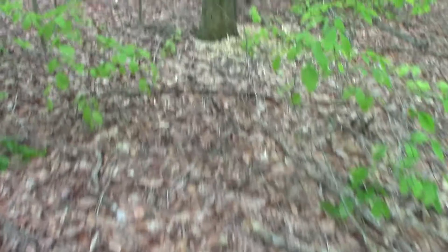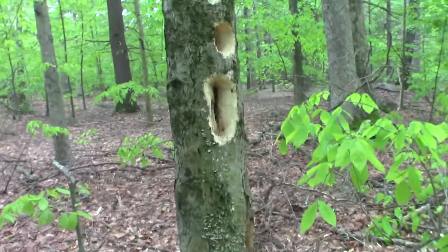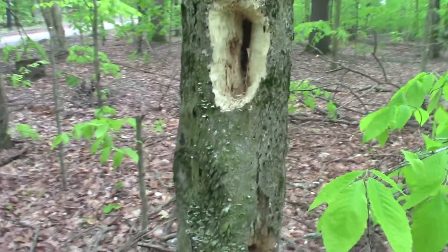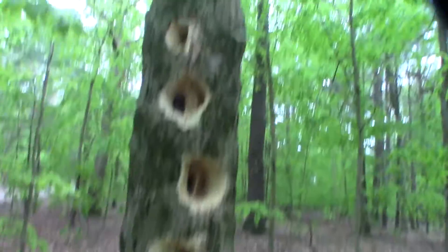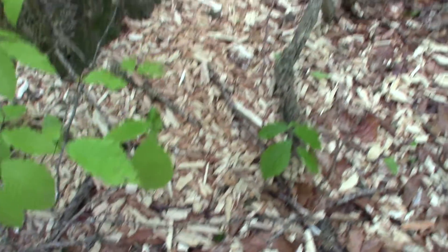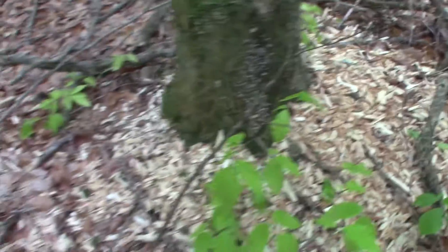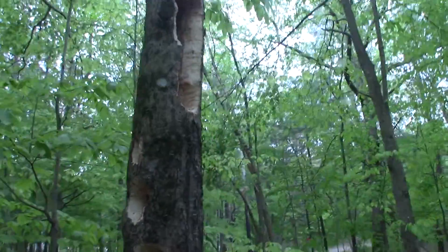I wanted to show you this. This is the work of a pileated woodpecker — one pileated woodpecker. Pretty big, huh? I've seen him take down an entire tree. Look at the size of these chips. It's like a professional mulching truck did it. Unbelievable.